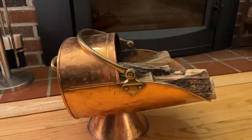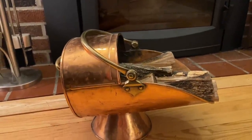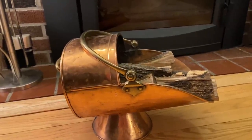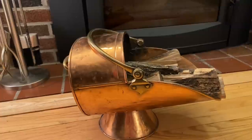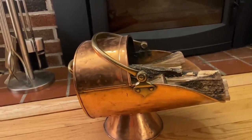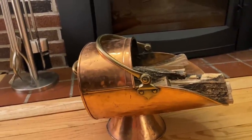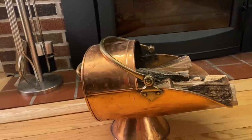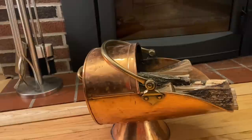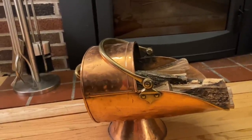My husband asked me to be on the lookout for a kindling holder, and I had remembered seeing something similar at my favorite thrift store, so I was able to find it. John sometimes puts stuff out on the sidewalk so people driving by can see it and stop in, and he changes his displays a lot. He said he had some newer ones that someone bought to use as ice buckets, and this one they thought was older.